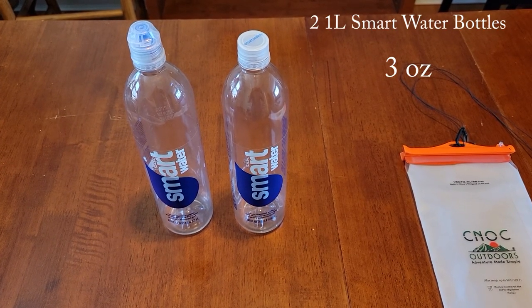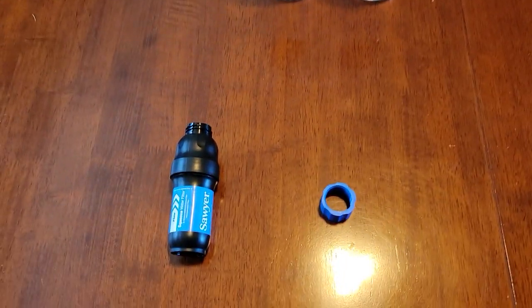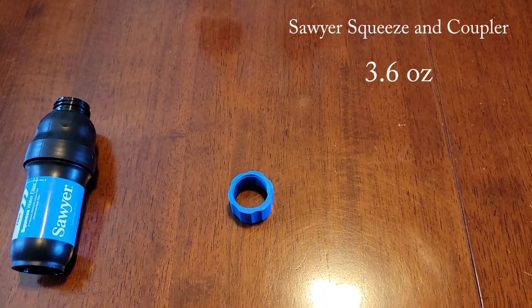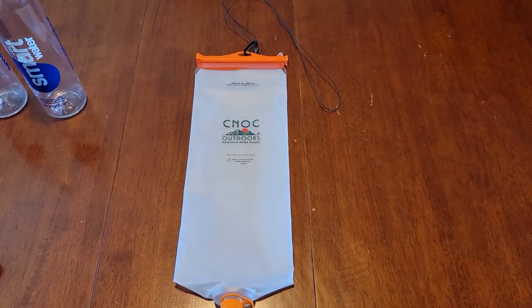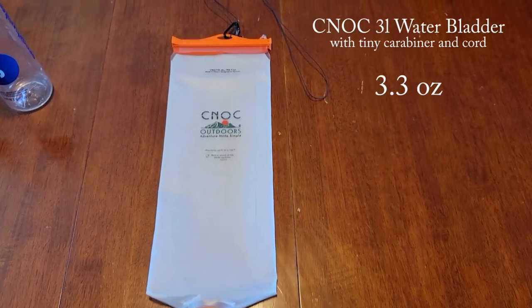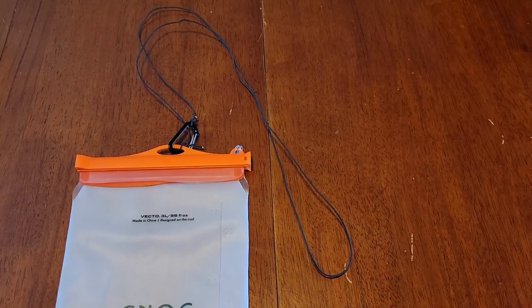For hydration I've got two 1-liter Smartwater bottles, a Sawyer Squeeze filter, a plastic coupler, and a 3-liter Cnoc bladder that has a micro carabiner and very lightweight cord tied to the top.